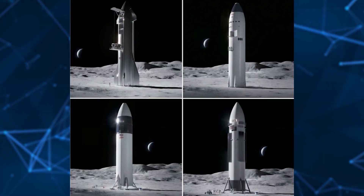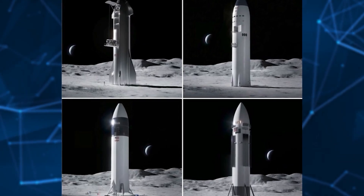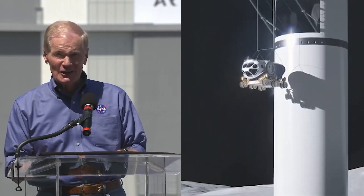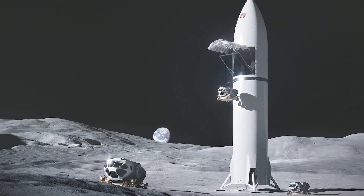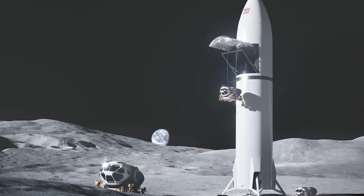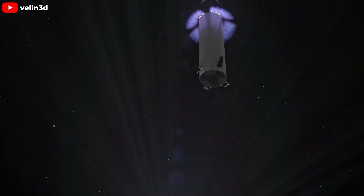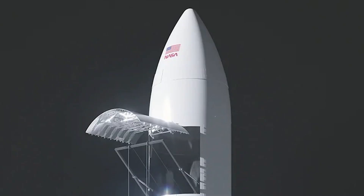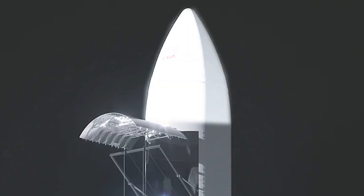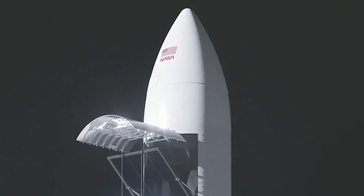Information about the Starship variants serving the Artemis missions had been pretty scarce — until recently, when NASA unveiled graphical images of the Starship cargo landers, giving us a glimpse into the future of lunar exploration. This cargo variant is a modified version of the human landing system currently being developed for Artemis III, and it mirrors the Starship HLS in many ways. The shape remains conical and tall, embodying the cutting-edge design that SpaceX is well known for.